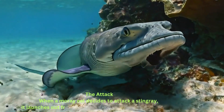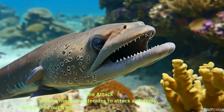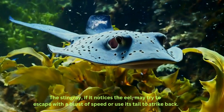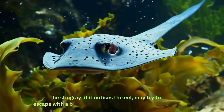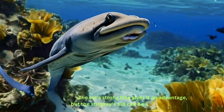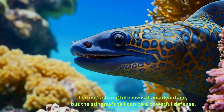The attack. When a moray eel decides to attack a stingray, it launches out from hiding and tries to bite down on the ray. The stingray, if it notices the eel, may try to escape with a burst of speed or use its tail to strike back. The eel's strong bite gives it an advantage, but the stingray's tail can be a powerful defense.